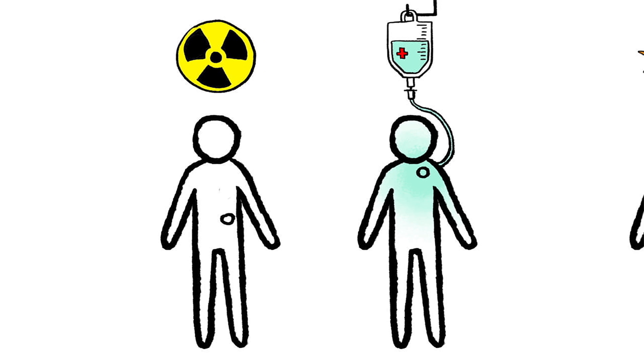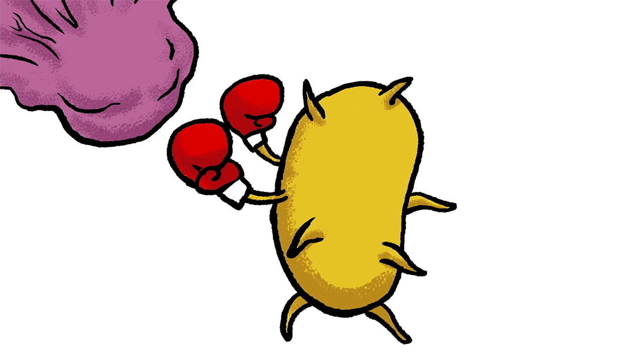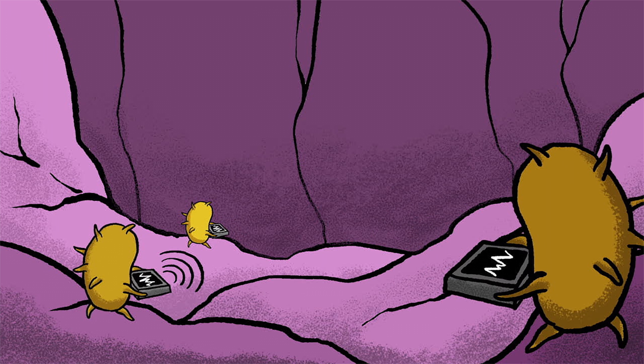Unlike many other therapies, bacteria don't target a specific type of cancer, but rather the general characteristics shared by all solid tumors. Nor are programmable bacteria limited to simply fighting cancer. Instead, they can serve as sophisticated sensors that monitor sites of future disease. Safe probiotic bacteria could perhaps lie dormant within our guts, where they detect, prevent, and treat disorders before they have the chance to cause symptoms.